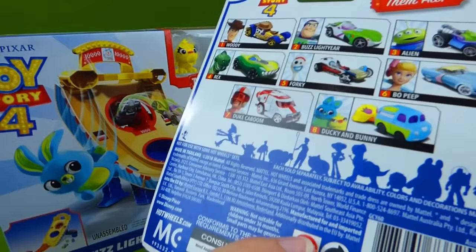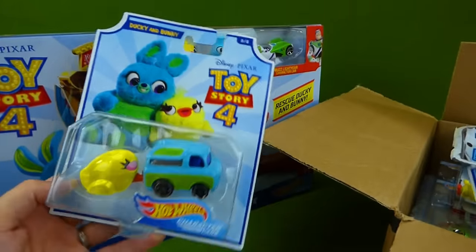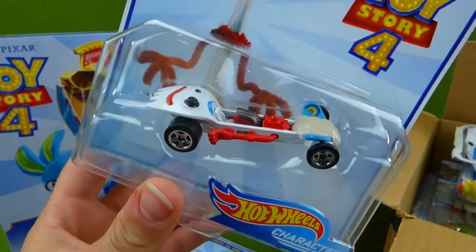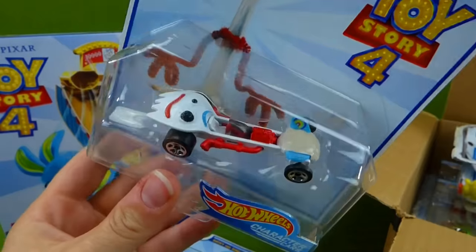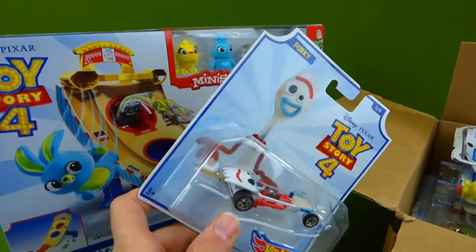I love it! And who else do we have? It's Forky! That's so silly looking! What a neat looking car! I can't wait to see them on the new track!